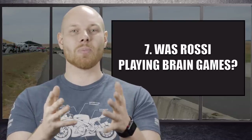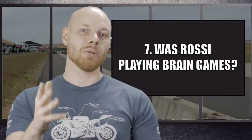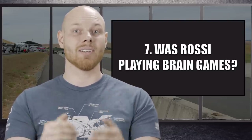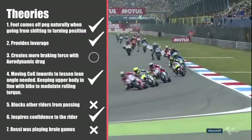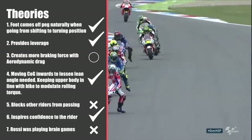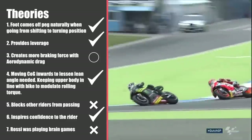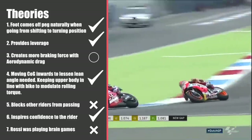Was the maneuver introduced by Rossi in order to play a brain game with other racers into copying him? It certainly doesn't seem to be the case considering everything presented in this video. I rate theory seven as busted. To conclude: dangling the leg when braking into a corner can help conserve energy when moving the foot from a shifting to a cornering position; it can provide more leverage holding the body up; it gives a bit more aerodynamic drag; it transfers weight to the inside of the corner while enabling the racer to keep their upper body aligned with the bike; it does not block other riders from passing; and it can inspire confidence in the rider.